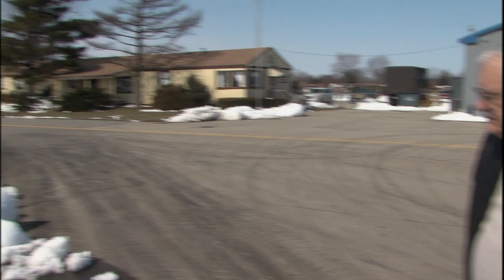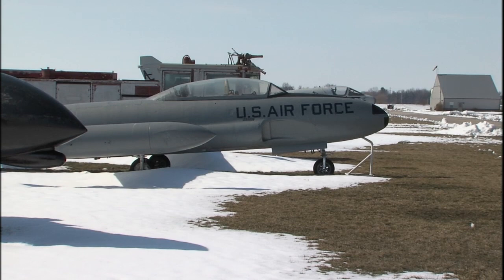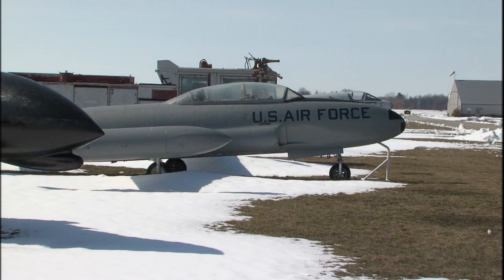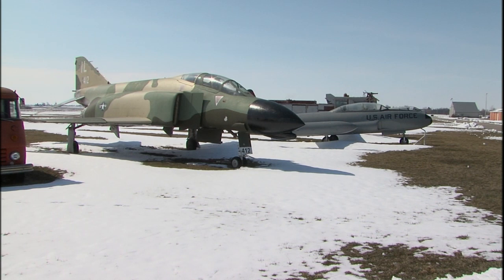The same thing with the next aircraft, the T-33. That aircraft was in the park at Versailles, Illinois, and they wanted to get rid of it because it was pretty well beat up - kids had about destroyed it. The same gentleman with the helicopter, we had gotten some straps, went over there, strapped it, picked it up, and brought it over here.